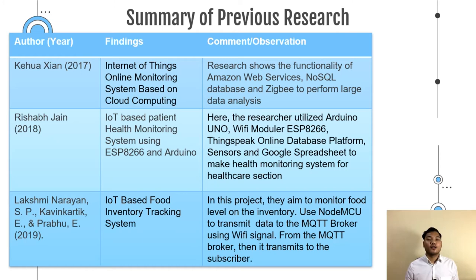Lakshmi et al. invented an IoT-based food tracking system. In this project, they aimed to monitor food levels in inventory. They used NodeMCU to transmit data to an MQTT broker using a Wi-Fi signal, and from the MQTT broker it was then transmitted to the subscriber.